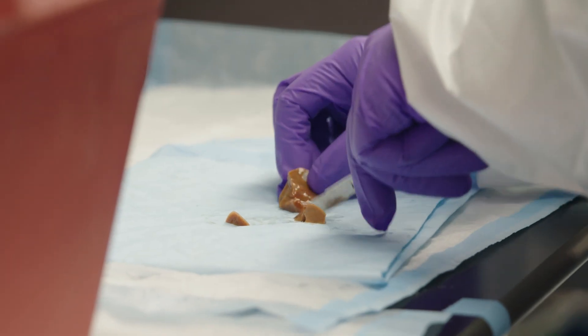We here at BioIVT have been isolating hepatocytes and other liver-centric cells for over 25 years now. We are isolating the hepatic cells so that researchers around the world can use them in their drug discovery and development.